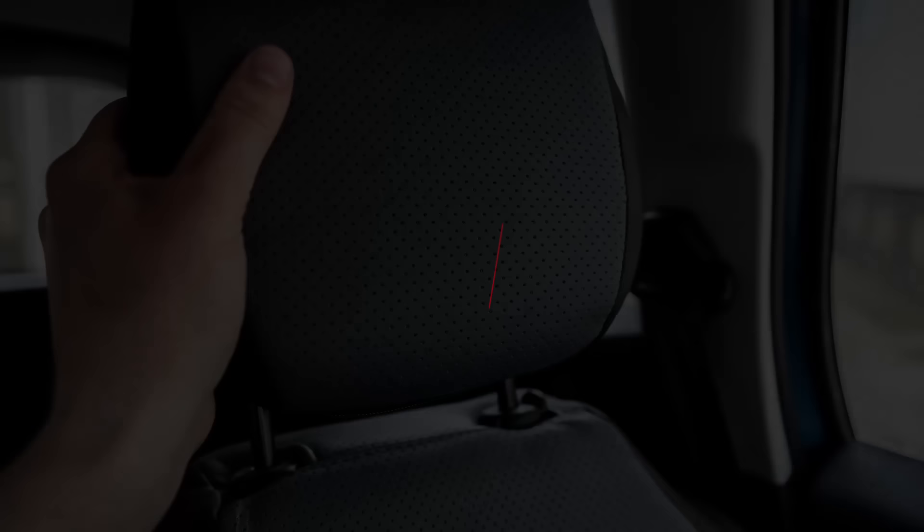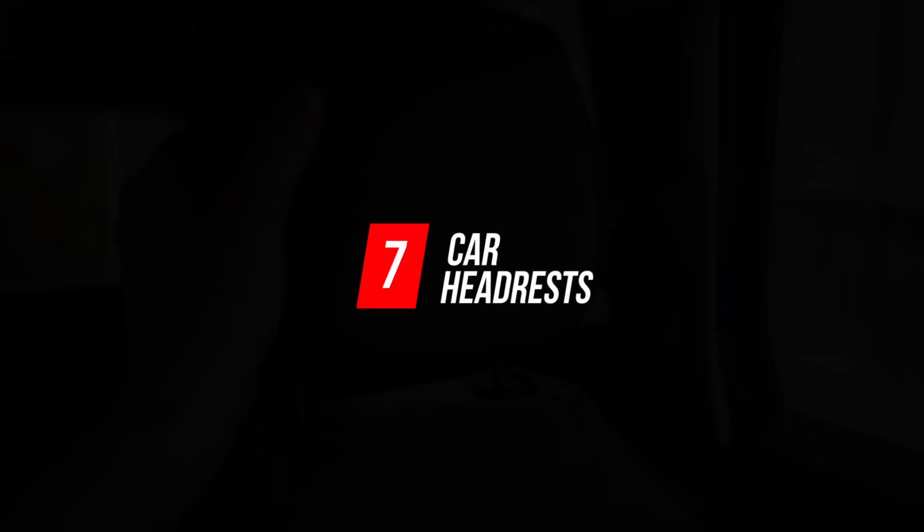Number 7: Car Headrests. Hopefully you'll never have to use this one, but many headrests in cars are built so they can be removed. If you get stuck in your car, the bars that connect the headrest to the seat back can be used to break the windows so you can escape a dangerous situation.